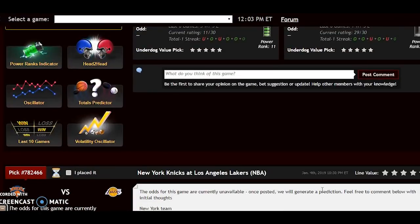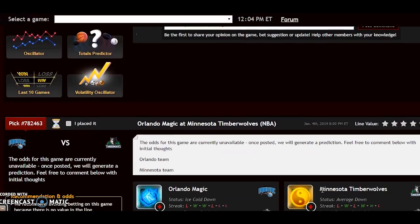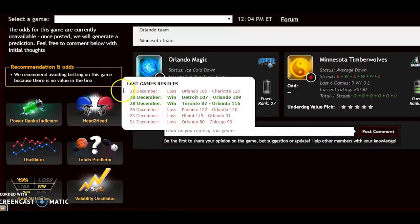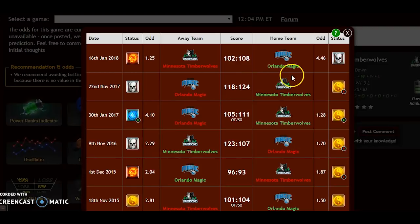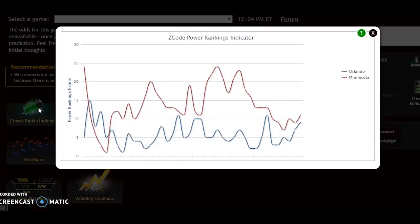One more game — let's look at Orlando Magic against the Minnesota Timberwolves. Orlando is ice cold down; Minnesota is average down. For head-to-head, Orlando won the last meeting in January 2018, but that doesn't have much effect on this Friday's game. On the power ranking indicators, Minnesota has been up and down but is back up to plus 11. Orlando, which was only plus 4 as recently as December 28th, has climbed up to plus 9 — so they're on an upward swing at the moment.